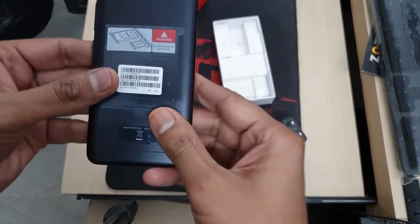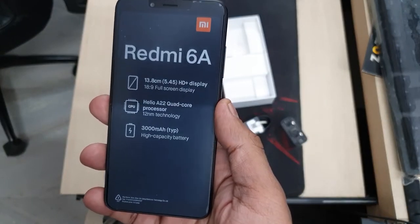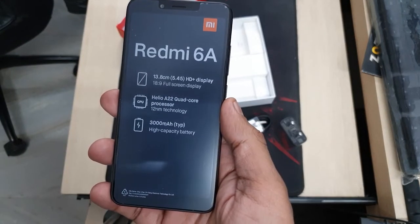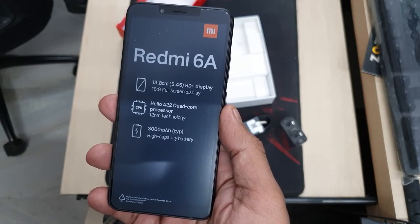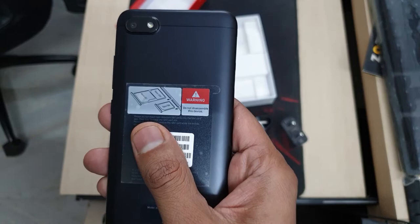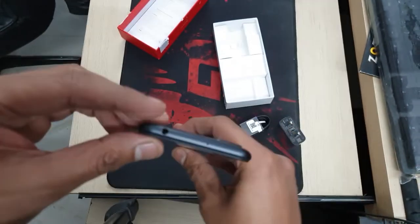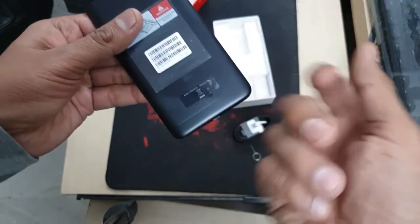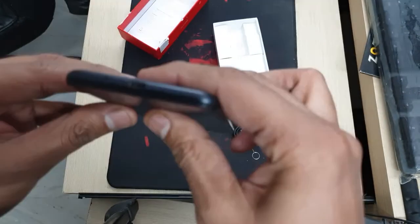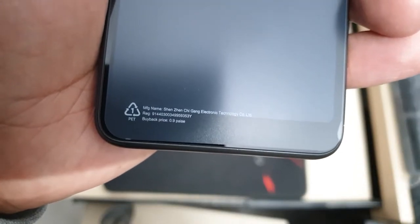It has a plastic back, sticker on the front, 5.45-inch HD+ display, 18:9 full-screen display ratio, Helio A22 quad-core processor, 12nm technology, 3000mAh battery, a single rear camera with flash, volume rocker and power button on the right, 3.5mm jack on the top, and a micro USB charging port on the bottom. The plastic on the back feels pretty sturdy.